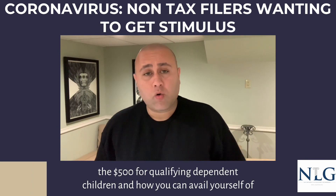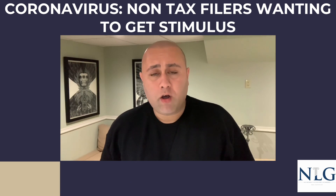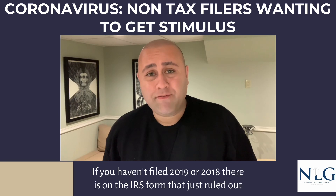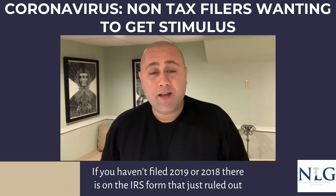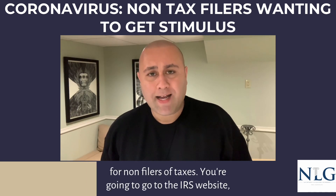There's also $500 for qualifying dependent children, and how you can avail yourself of this benefit if you do not file your taxes. If you haven't filed 2019 and 2018, there is a form on the IRS website that just rolled out for non-filers of taxes.